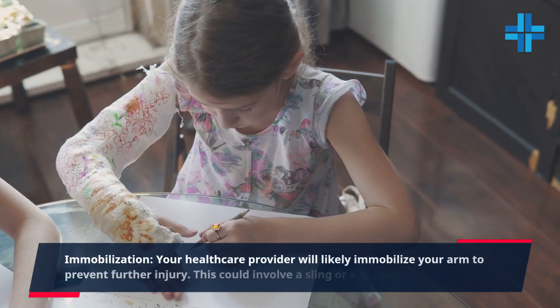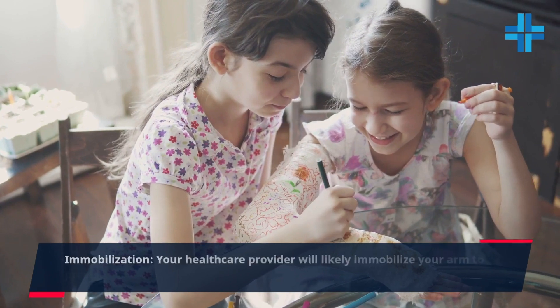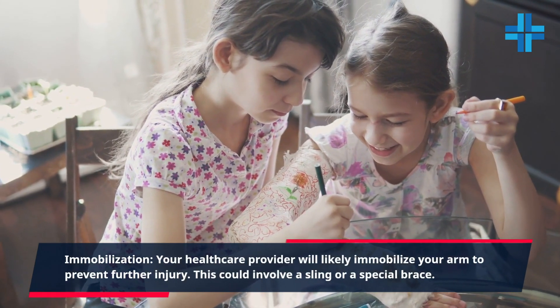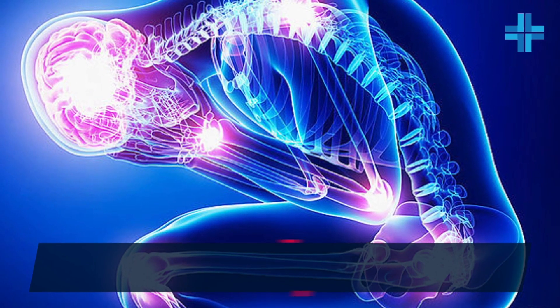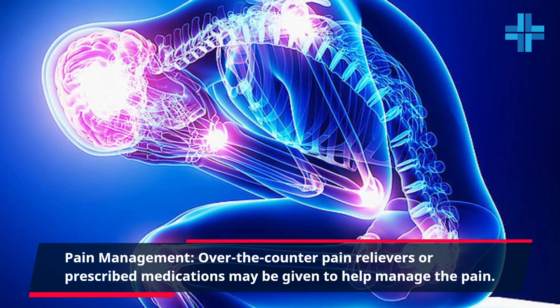Immobilization. Your healthcare provider will likely immobilize your arm to prevent further injury. This could involve a sling or a special brace. Pain management. Over-the-counter pain relievers or prescribed medications may be given to help manage the pain.